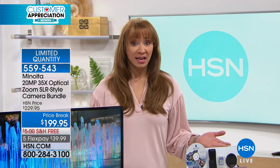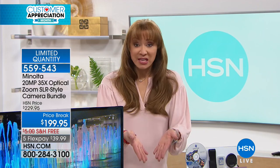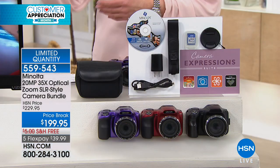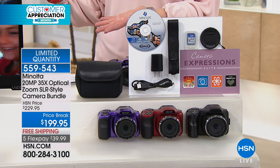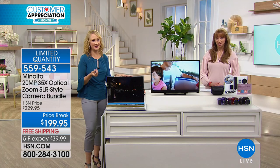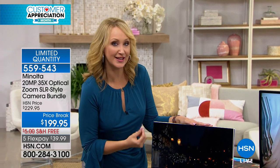Gone are the days where you really had to be a photography buff to know what you're doing. This is point and shoot. It makes you look and feel like a pro. That price — do not let that fool you. This takes professional grade photos and it's so effortless, so easy. The settings are beautifully laid out for you. You can shoot high definition video, 1080p. Really the best high definition video on a camera is on this Minolta.